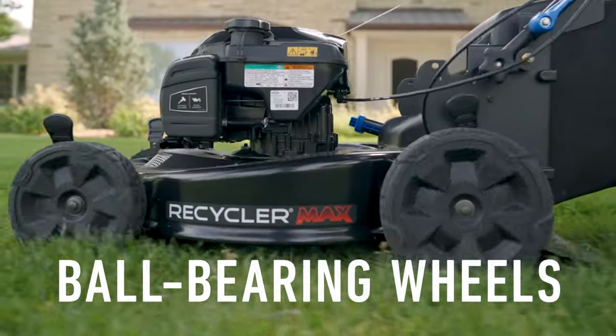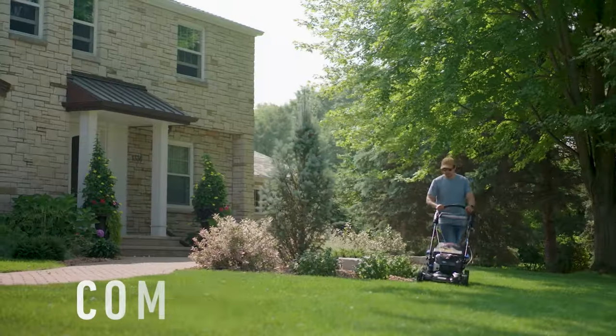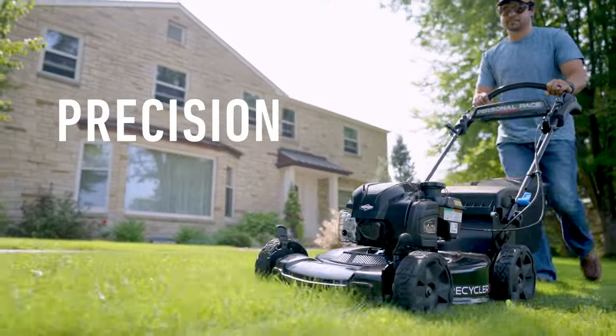With ball-bearing wheels, personal pace auto drive, and Toro's flex handle suspension, you'll enjoy total comfort and be in complete control, all while getting an exceptional cut no matter how level your ground.